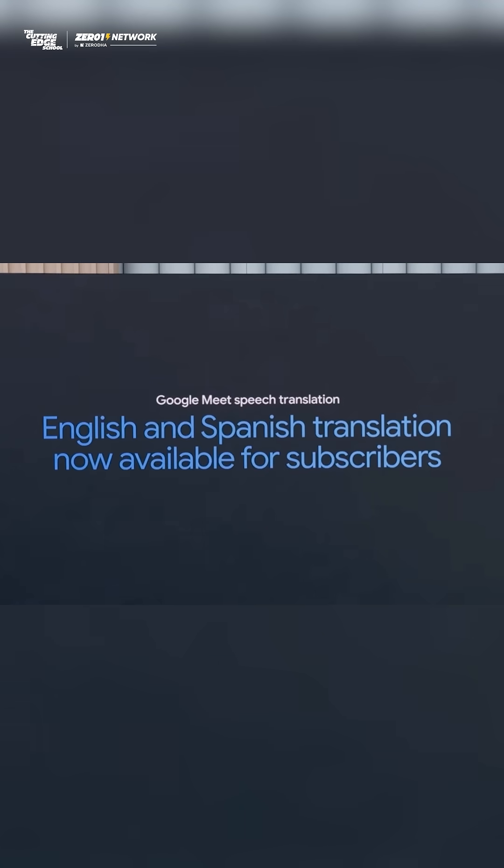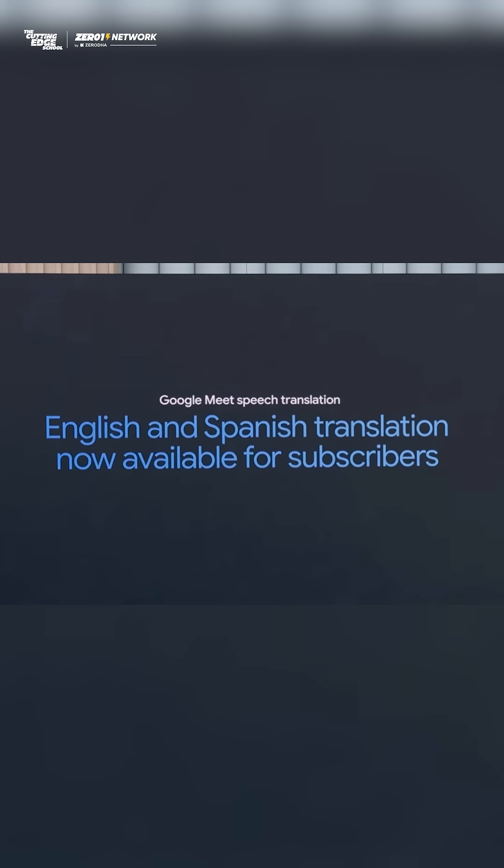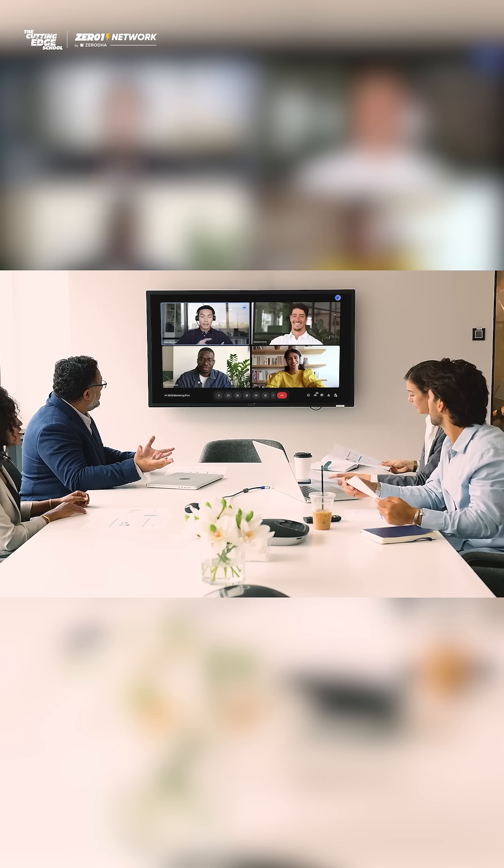Right now, it works with English and Spanish, with Italian, German, and Portuguese coming in just a few weeks. You can have up to 100 people in these translated meetings, perfect for global teams working together.